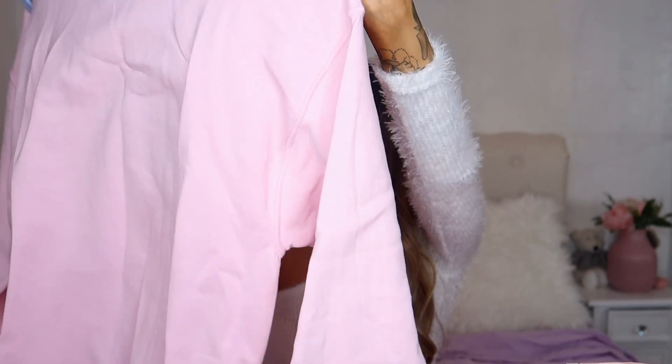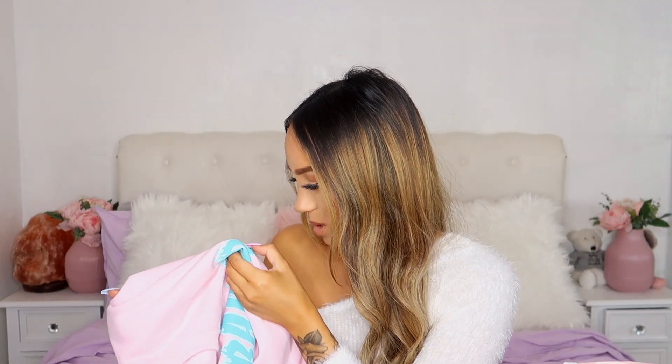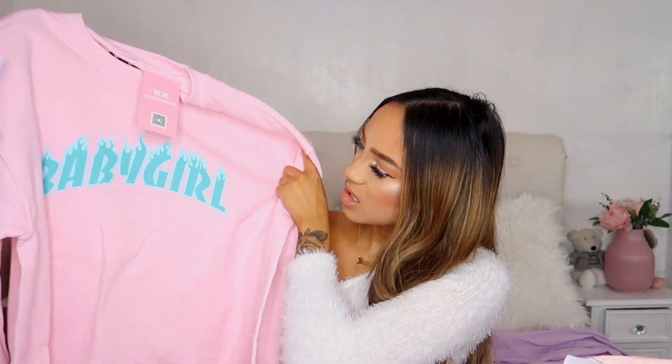Moving on to jumpers - this one I've seen on a few girls on Instagram. It says 'Baby Girl' and it's in size eight because they didn't have a smaller size. It's fleecy on the inside just like the joggers - really soft. I'm hoping it goes with my pink joggers. The slogan is screen printed on, not heat pressed, so it will actually last a lot longer which is good. I do like oversized stuff so this is probably perfect.